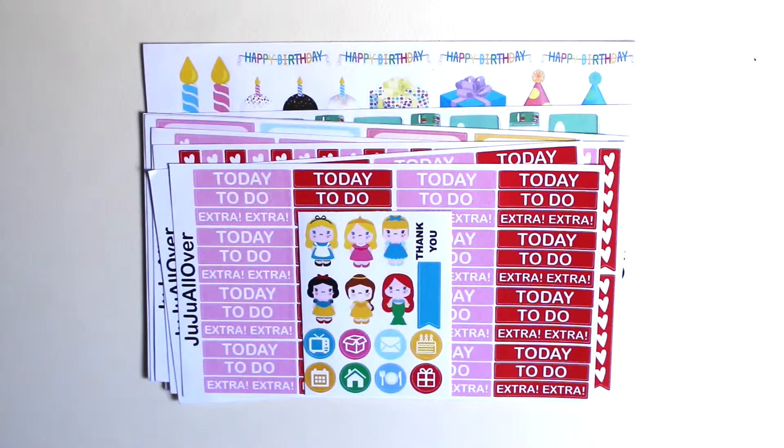Hi guys, so today I have another Etsy sticker shop spotlight and this time I'm going to talk about Juju All Over. This shop is also really new to me — actually all the shops are really new to me because I'm really new to this planning community. So let's just get started.